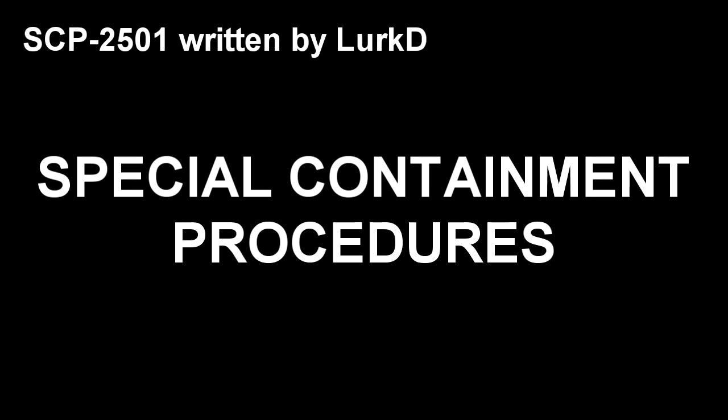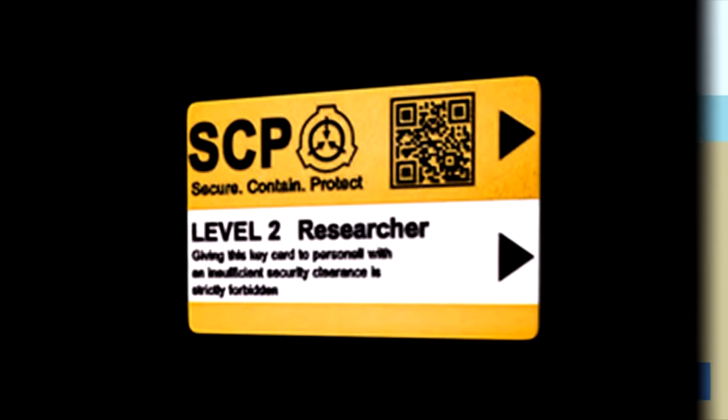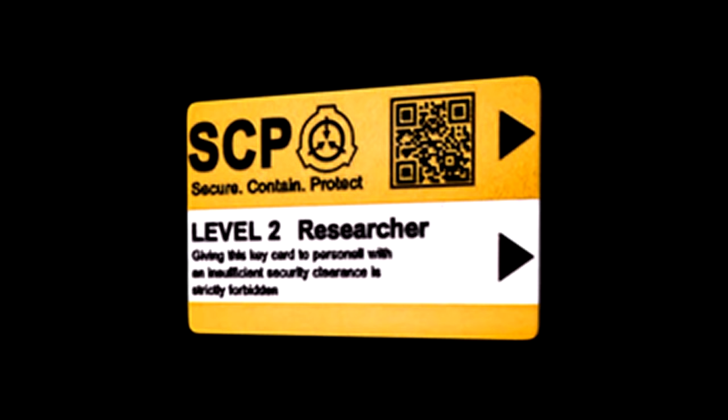Special Containment Procedures: SCP-2501 is to be kept in storage vault 3H at Research Site-45. Only personnel with Special Exemption Keycards will be allowed to access SCP-2501; however, the use and/or misuse of SCP-2501 is still strictly prohibited, punishable by determination. All previous documentation and research regarding SCP-2501 is to be kept on high-security Foundation servers. Because of the destructive potential of SCP-2501, Special Exemption Keycards will only be granted under Special Authorization from the O5 Council.